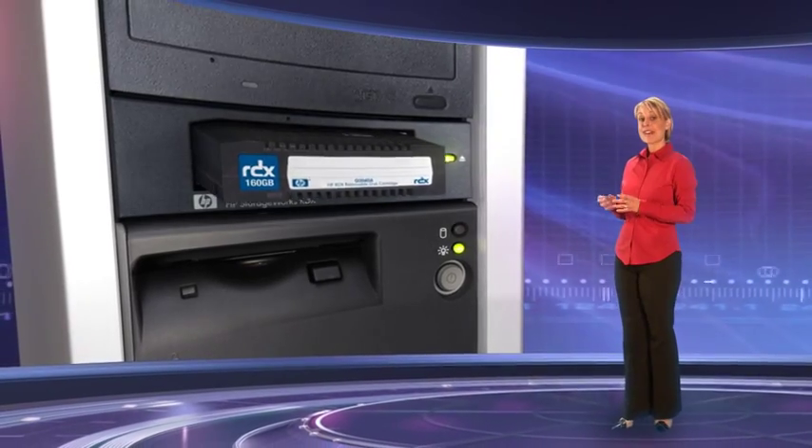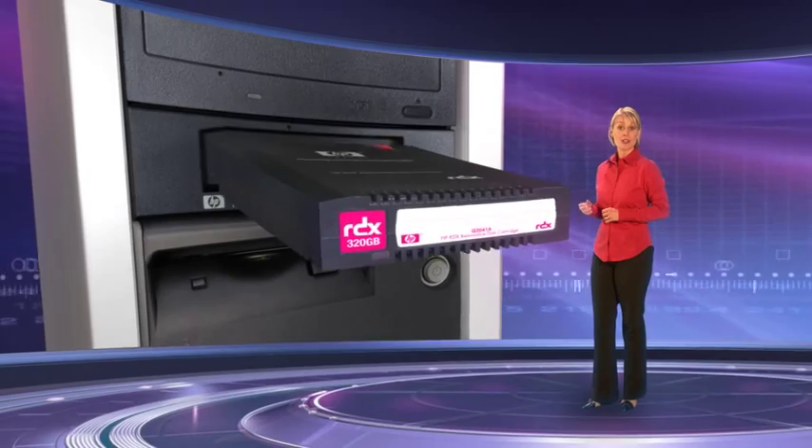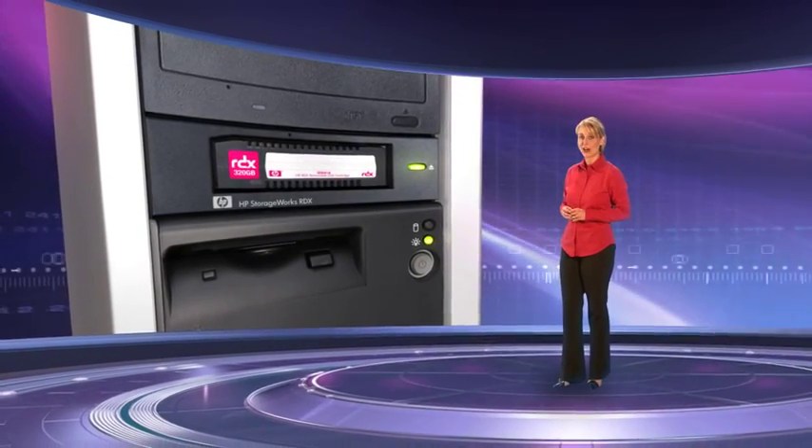Secondly, it's an affordable solution. Not only does the RDX start at a remarkably low price, the ongoing cost of ownership is further reduced by the use of disk cartridges designed for long usage life. The plug-and-play RDX dock allows flexible media rotation and easy long-term scalability by supporting both current and future generations of removable disk cartridges.